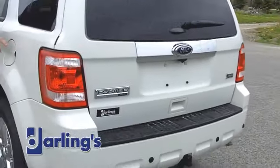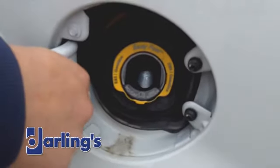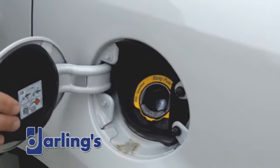One thing I want to show you on these Escapes that is really cool is the capless fuel system. There's no more gas cap to fiddle with — this little trap door actually stays locked inside there, and you don't have to worry about the gas cap getting lost or scratching your paint.